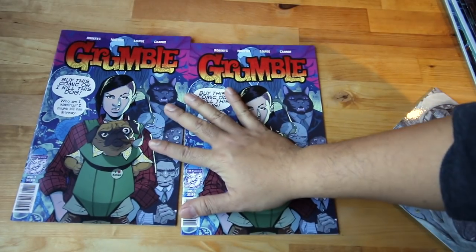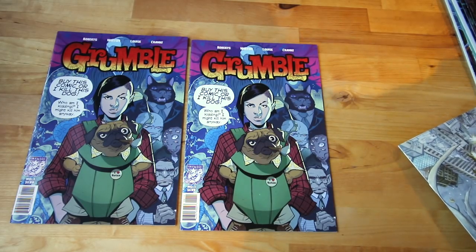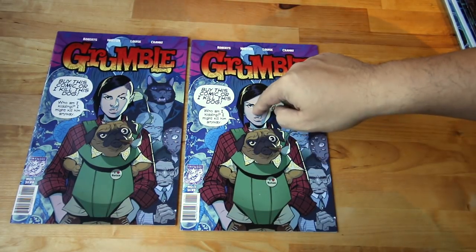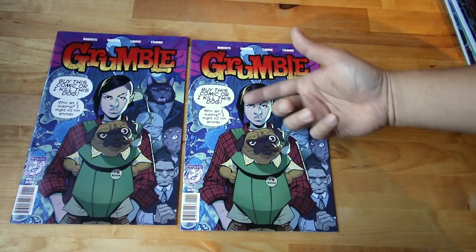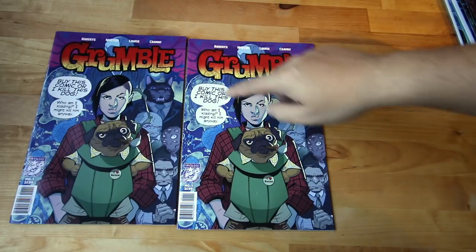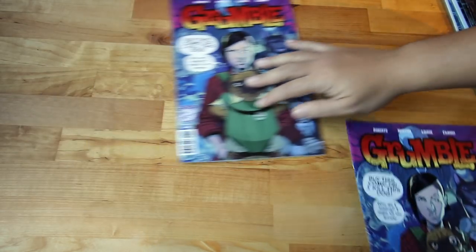I also picked up some old Grumble back issues. It's funny because when I first picked up Grumble, there was talk about speech bubbles being misplaced. I went to my local shop and they had a lot of them. Suddenly everyone was fighting to get them — one guy picked them up and then dropped them in the corner, so I grabbed them. I now have the variant and the normal cover of Grumble back issue number one — happy to have it.